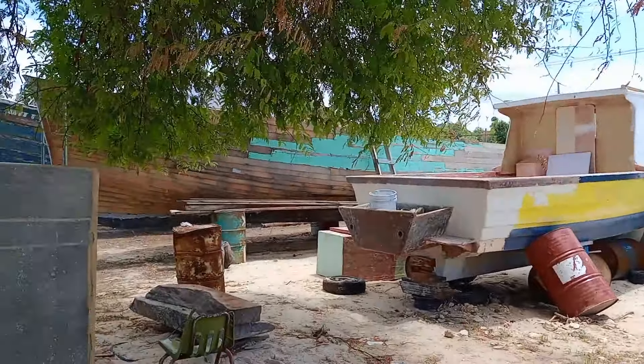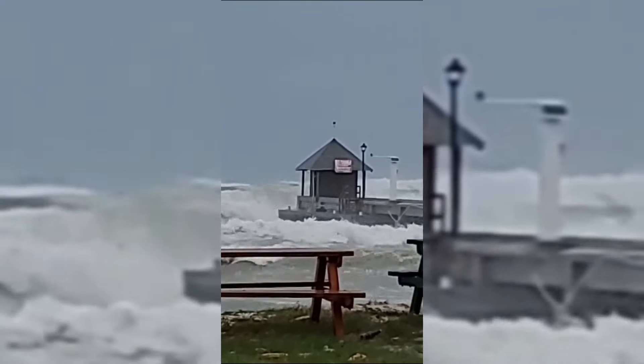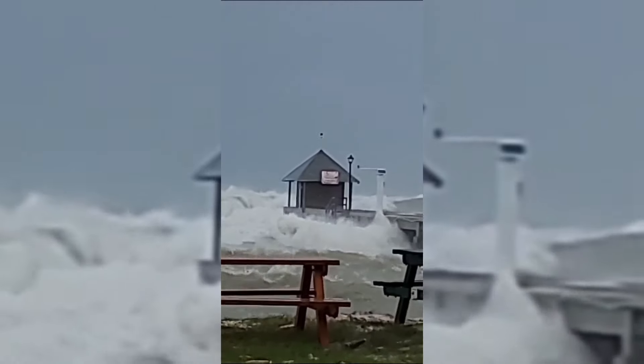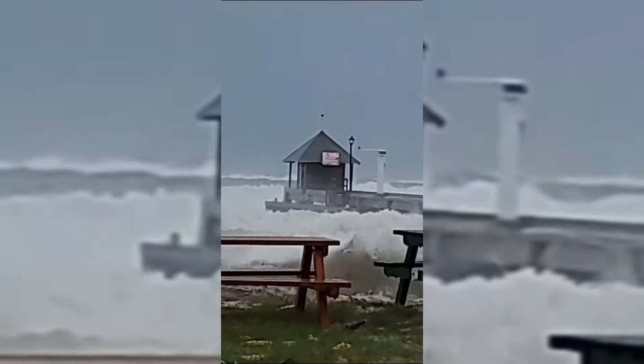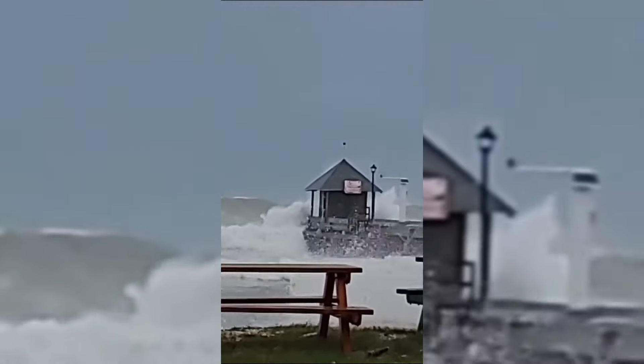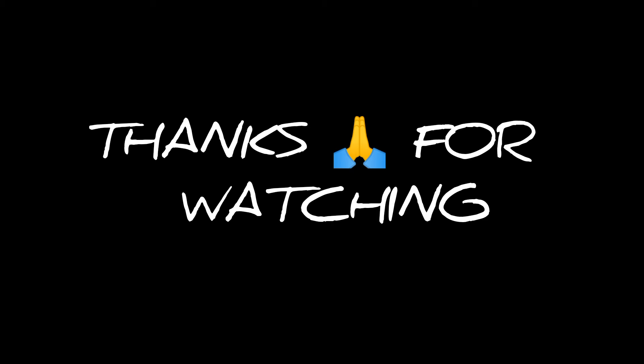Once again, fun fishing in Barbados with us. Do you want a slice of the water? Do you want to be in that? That's a good shot of the island, you know.